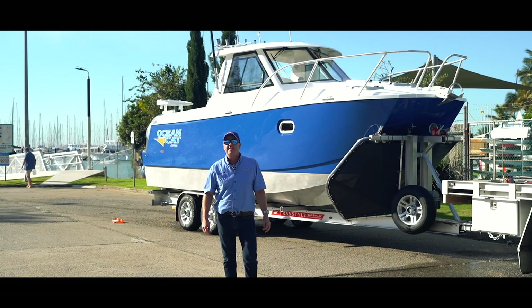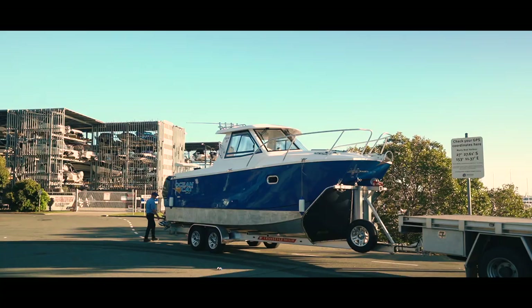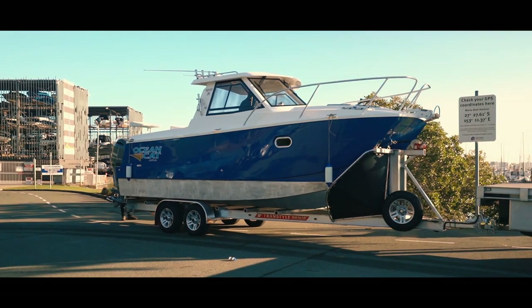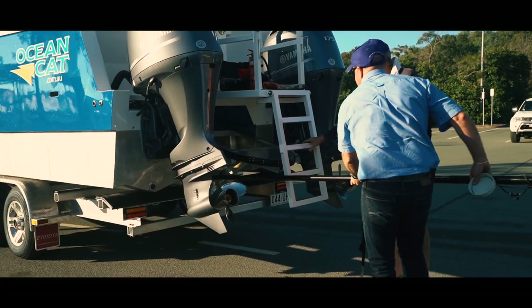G'day guys, my name's Tony Moore from Ocean Cat Marine, proudly manufactured in Brisbane. We've had a lovely day on the Moreton Bay today in the Offshore 26, and we'd like to give you a walk through and show you the features and benefits of the boat. Let's go and have a look.